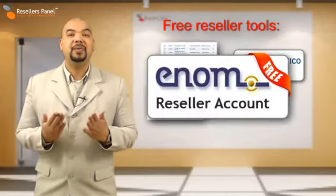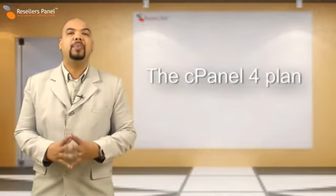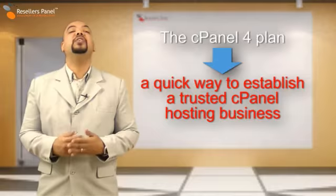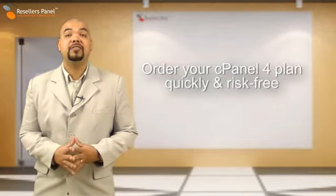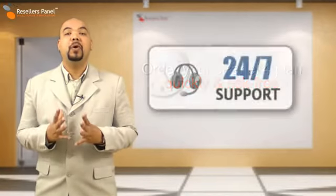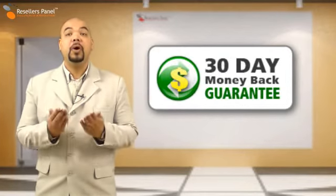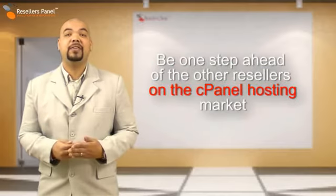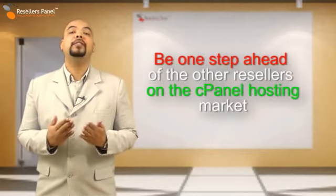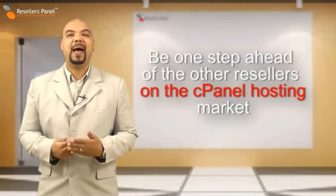Also included is a deposits-free enom domain reseller account. Our cPanel plan 4 is an amazing platform enabling you to successfully establish or expand your web hosting business. Sign up today. It's completely risk-free, and you will also get 24/7 technical support and our unconditional 30-day money-back guarantee. You also get many free bonuses that will help you keep one step ahead of other resellers in this dynamic and ever-changing cPanel hosting market.